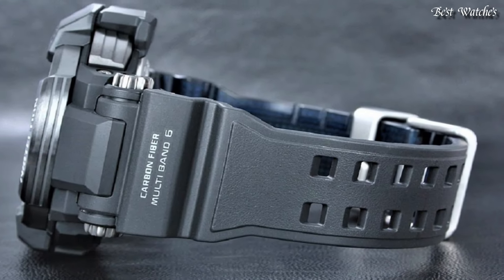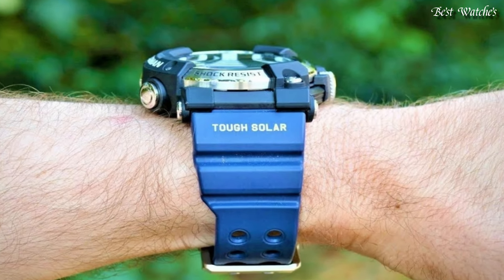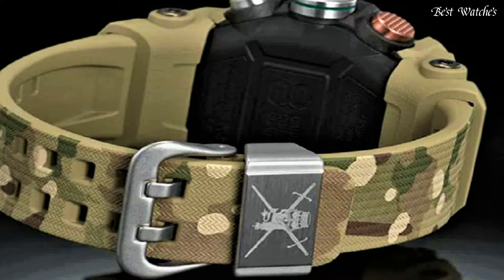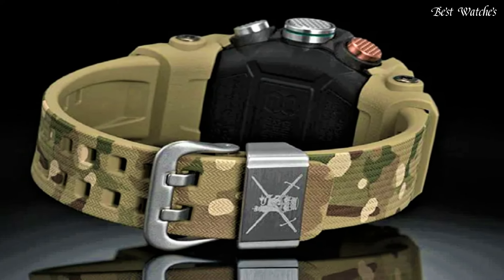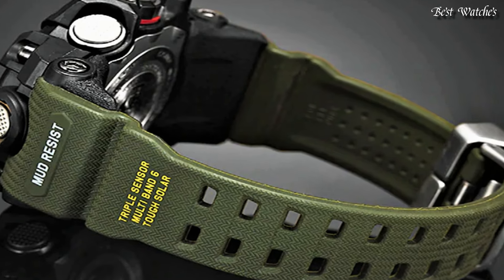Hello everyone, today I am going to show you the best Casio G-Shock watches of 2024 based on specifications. Please like, comment, and subscribe to my channel for more videos, and press the bell icon button for new video notifications.